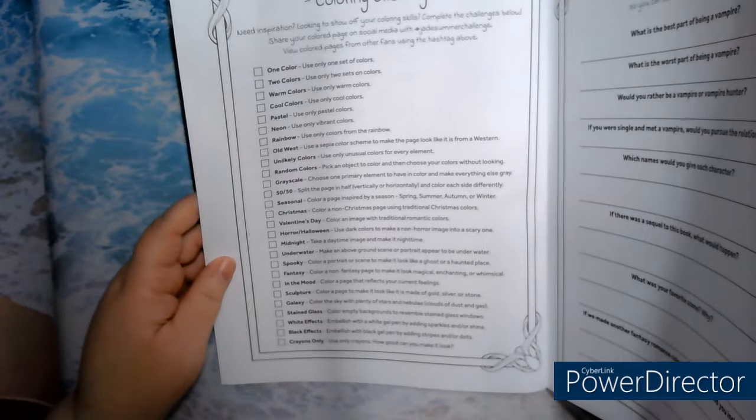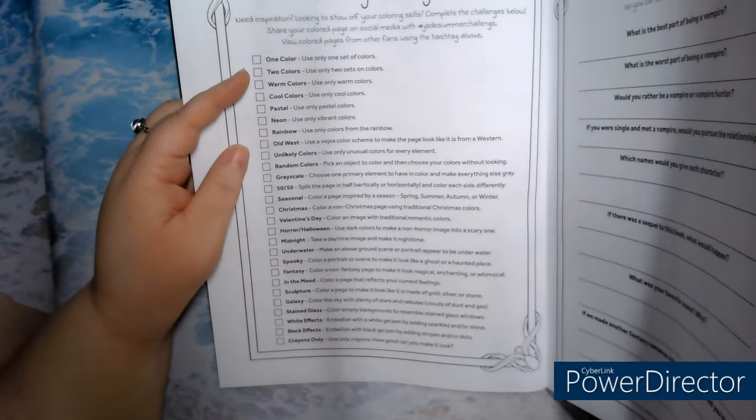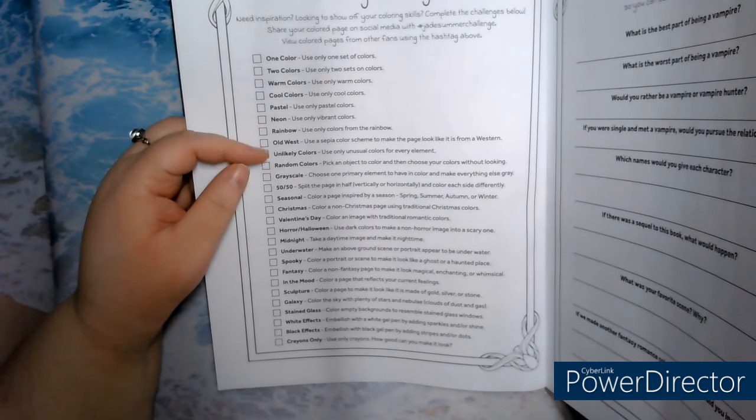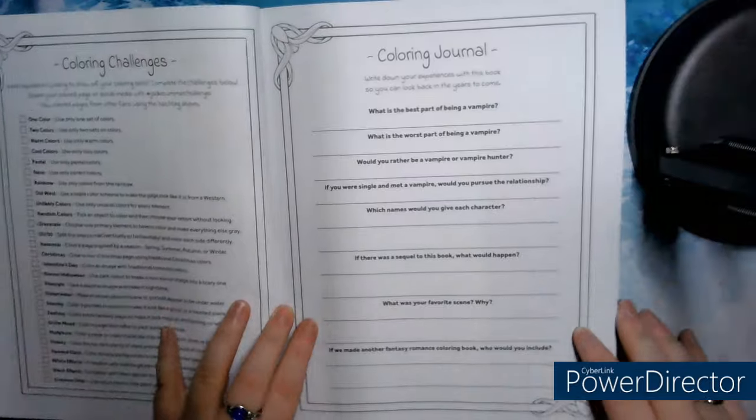Coloring challenge — it gives all sorts of ideas, like one color, just one set of colors, two sets of colors, color show, color schemes, etc. It gives you ideas if you don't know what colors to use for coloring.